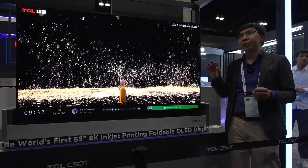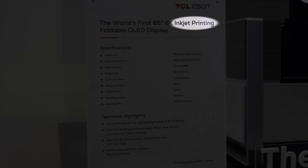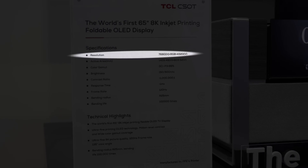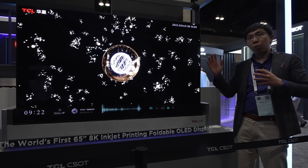The key reason why this is so exciting is because it is done using inkjet printing. The pixel aperture ratio can allow for 8K resolution. OLED is self-emissive, and therefore you get true blacks, you get really vibrant colors, and you get really wide viewing angles.